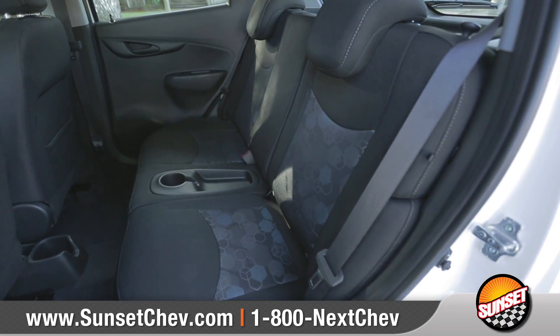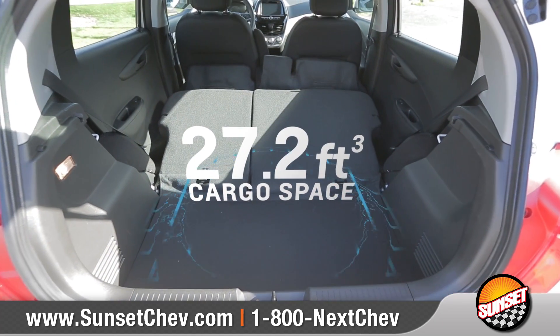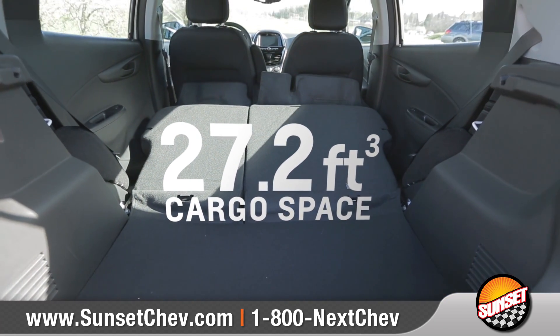Built-in 4G LTE Wi-Fi turns your Spark into a wireless hotspot for up to seven devices. Spark can seat up to four passengers, or you can fold down the back row to unlock the full 27.2 cubic feet of cargo space.